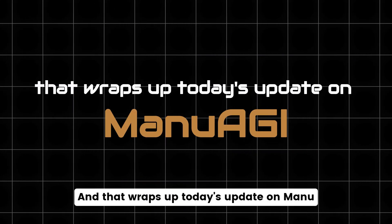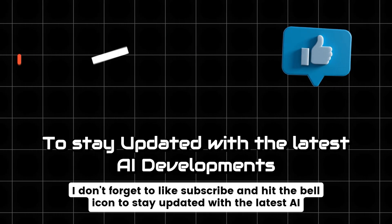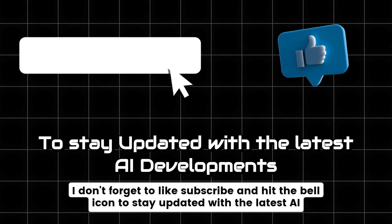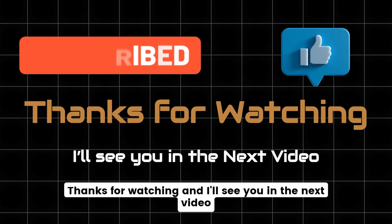And that wraps up today's update on Manu AGI. Don't forget to like, subscribe, and hit the bell icon to stay updated with the latest AI developments. Thanks for watching, and I'll see you in the next video.